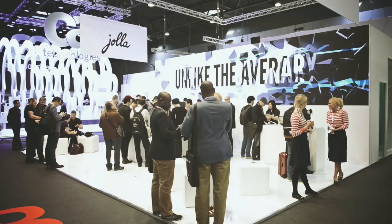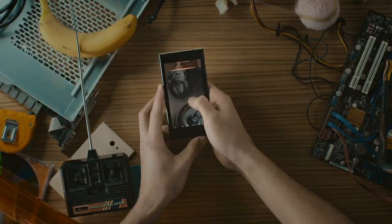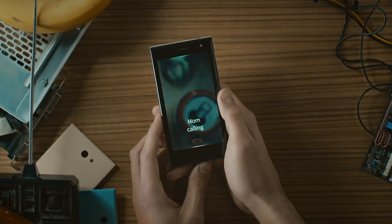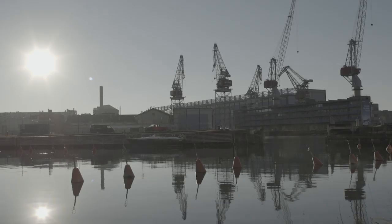YOLA is here to change the tech world into a better and more open place. In only three years, YOLA has developed an operating system called Sailfish, hired over a hundred people, and designed a UI which is unlike any other. We've put our hearts and souls into YOLA, and the great news is the hard work is paying off. We're now selling in 31 countries and counting.